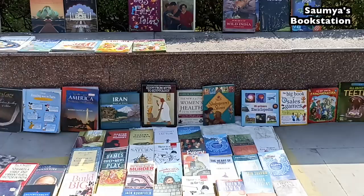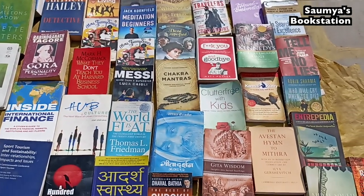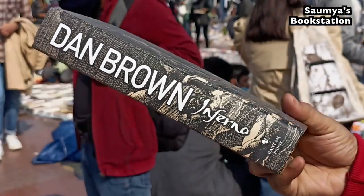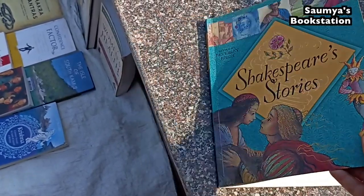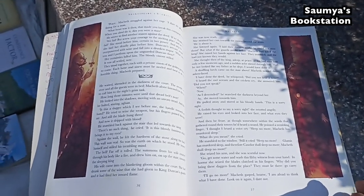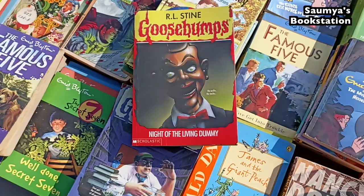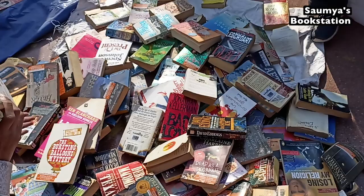This particular stall had a collection of different varieties of non-fiction books — biographies, travelogues, self-help books — and there were some novels here and there as well. There were a lot of hardcovers: Inferno by Dan Brown was for 100 rupees, so was Indian Summer, and Shakespeare's Stories was for 150 rupees and in a pretty good condition as you can see in the video. There were popular classics ranging from 50 to 120 rupees, and Harry Potter was for 150 rupees per book.